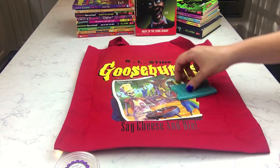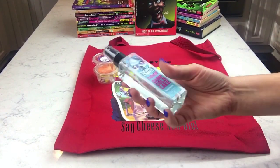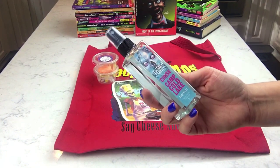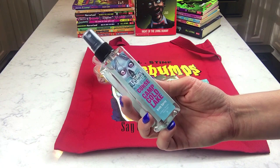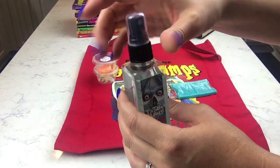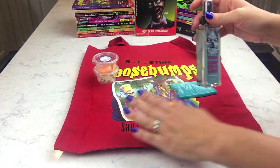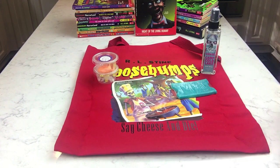So far we've got the book, the tote bag, and a soap, and we haven't even gotten into the big products yet. This is a body spray called Curse of Camp Cold Lake — a watery, woodsy type scent. I reserve the right to keep it if I like it since you know I like sweet and fruity. It's really light and fresh. I'll probably give it to my daughter, along with the book and bag.